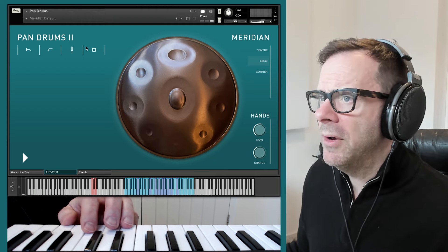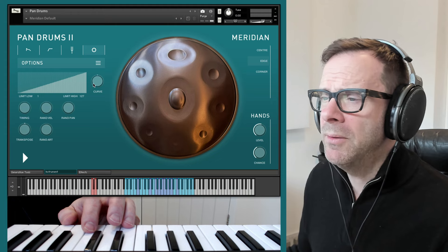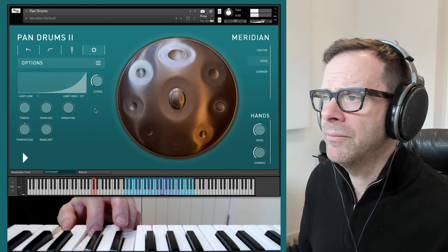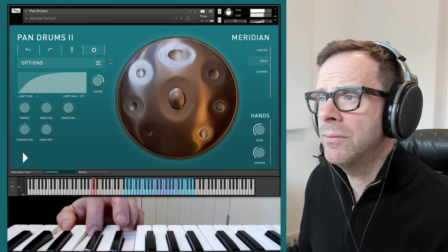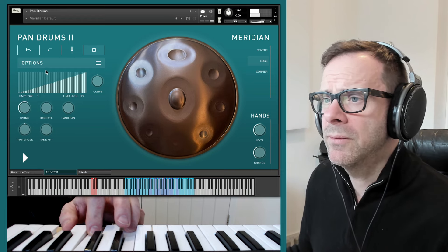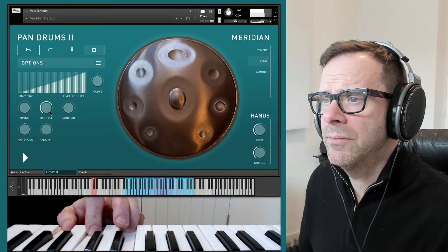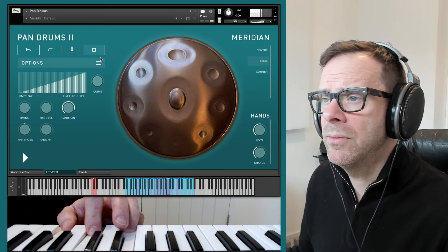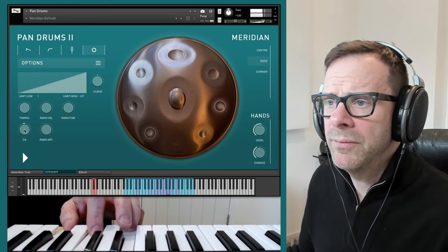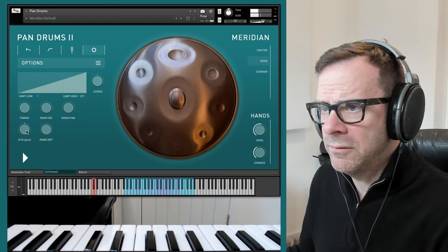Other new features we've added are in the Options tab. You have a whole load of controls here: your velocity curve from really quiet to loud, timing adjustment, timing randomisation, velocity randomisation, and pan. You can also transpose the whole drum — if you want it in C or B, it's very easy to do.